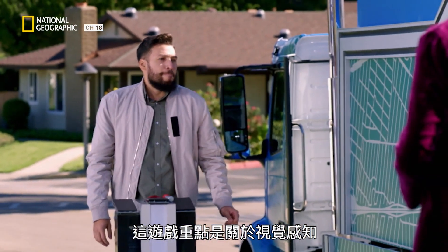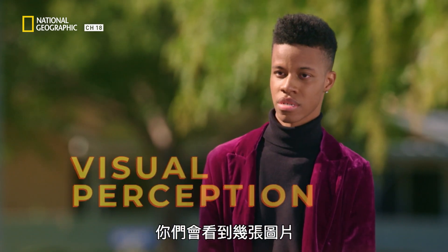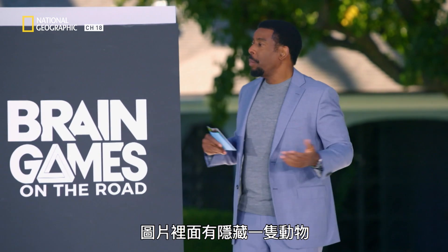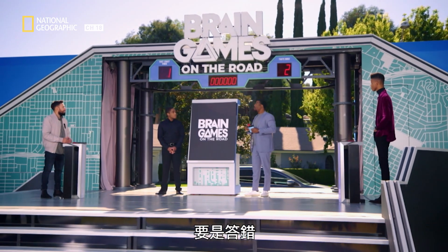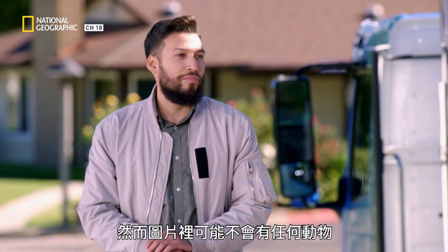This game is all about visual perception. I'm going to show you some pictures. In the pictures will be hidden an animal. What you have to do is identify the animal and then circle it. If you circle the wrong thing, then your opponent gets the check instead of you.